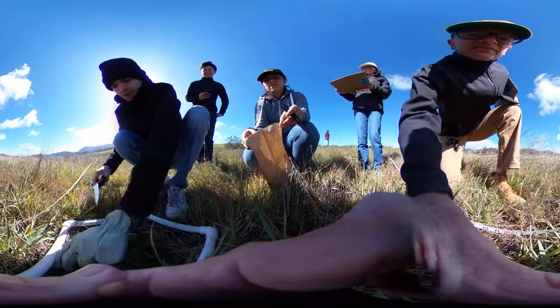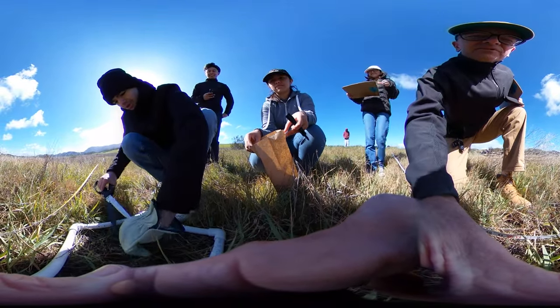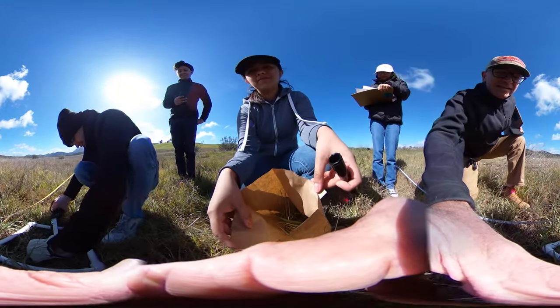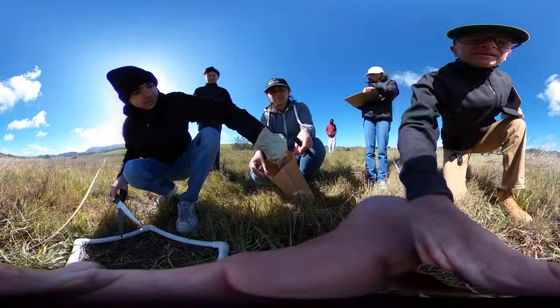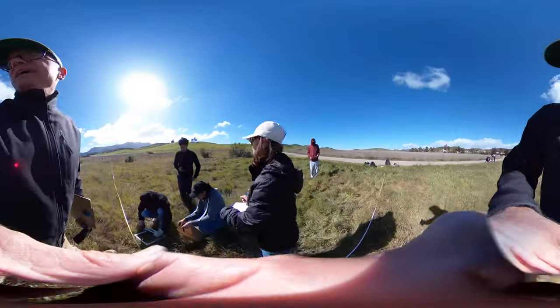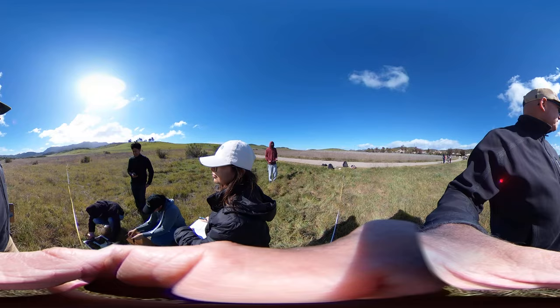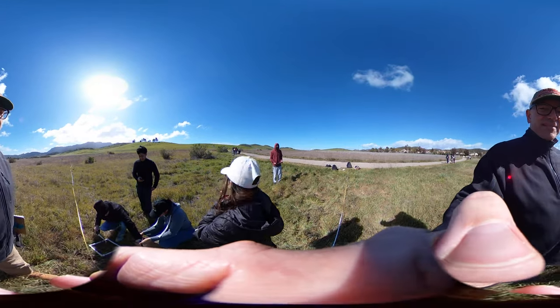These guys are harvesting our grass in the plot right here, doing it by morpho species and putting it in the bag so we can dry it. We're running this transect from the edge of the trail all the way out to 64 meters in this grassland plain right here.